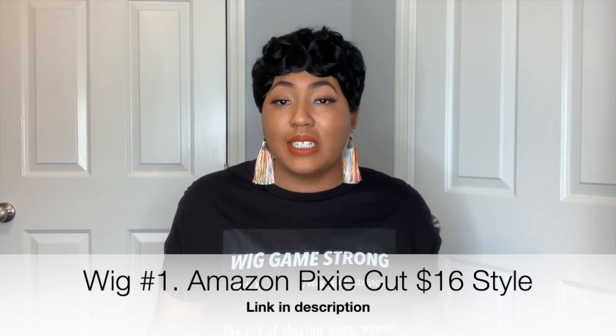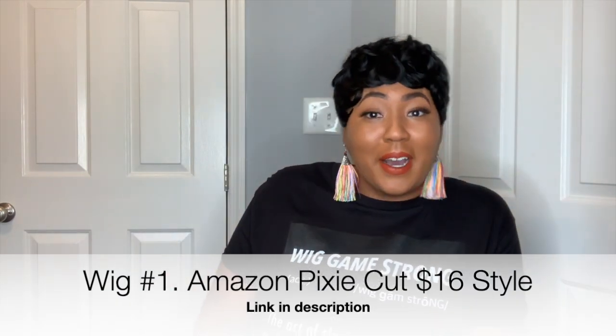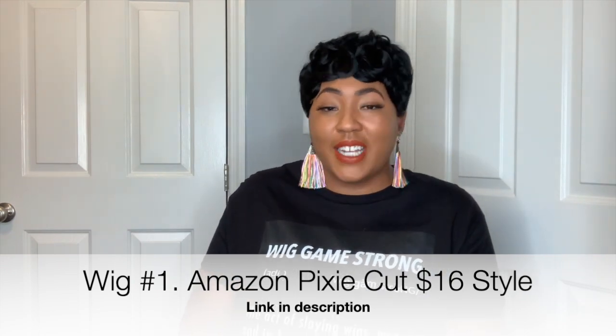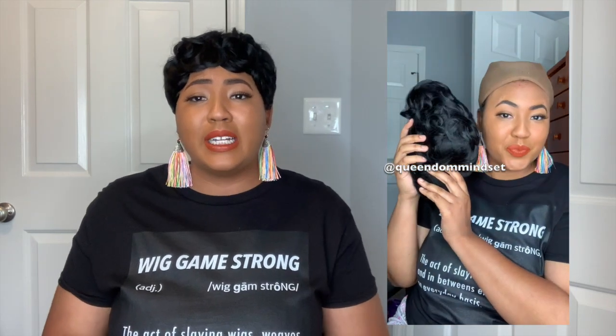I am so excited about this first wig because I saw my girl Disastrous Beauty review it and it was only $16.99 — okay Amazon, we see you! I picked this wig up, I tried it on, and I filmed the whole process. This first wig was only 16 bucks and she went right in my cart. She was so easy to style — literally took me like three minutes, maybe not even three.